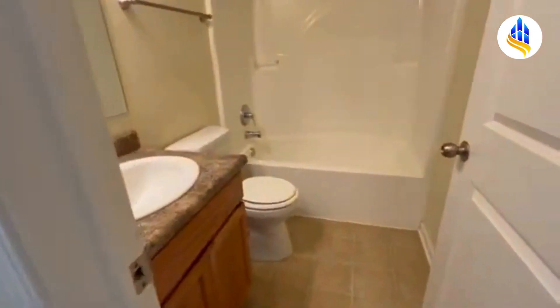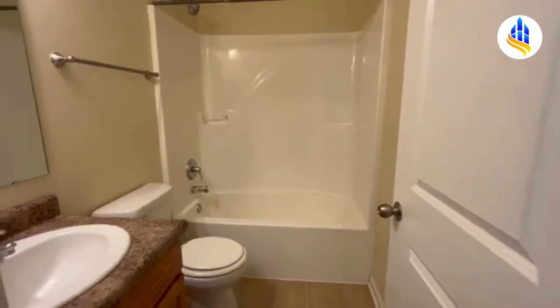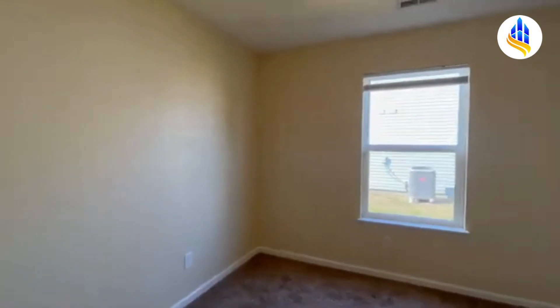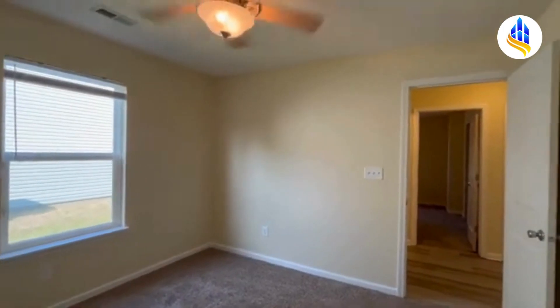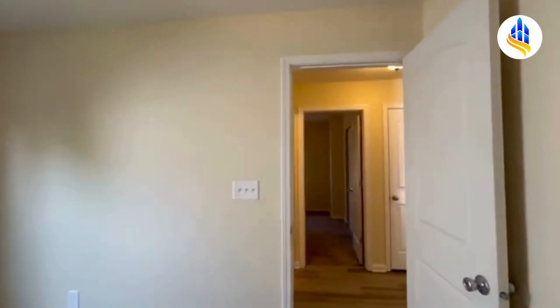Stepping right back into the hall, here's the second full bath. It has your tub and shower combo and it is located between bedroom number two and bedroom number three. And here we are into bedroom number three. This is the smallest of all three bedrooms and it could probably still hold a queen size bedroom set. It's a very good size room with another ceiling fan.